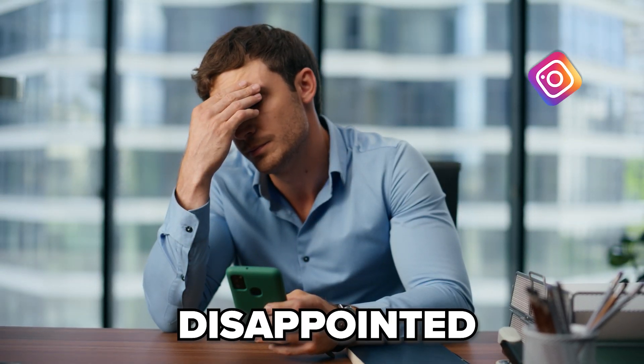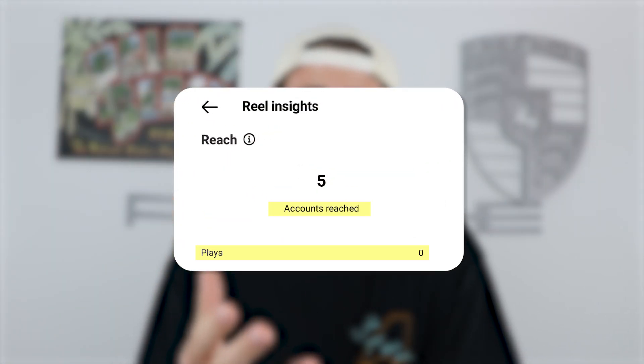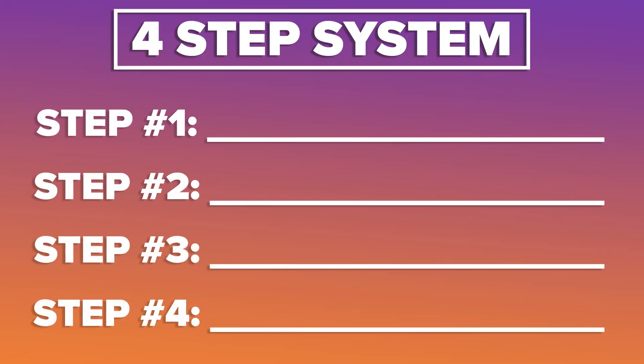If you're trying to grow on Instagram right now and you've been disappointed with the results that you've been getting, it's probably because you're not implementing the four-step system that I'm going to be sharing with you in this video.